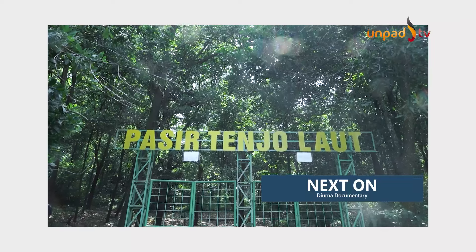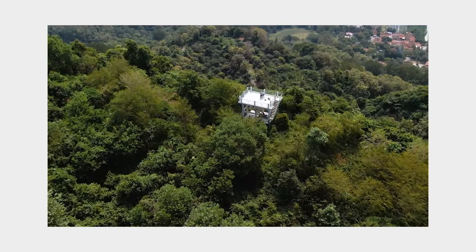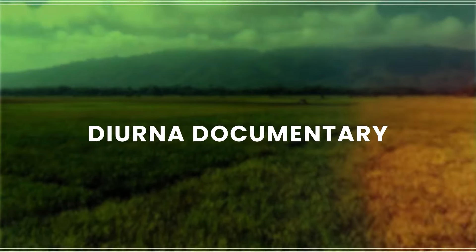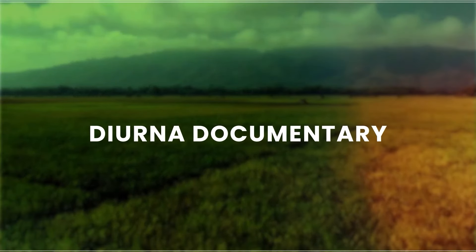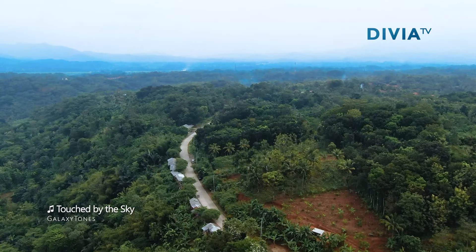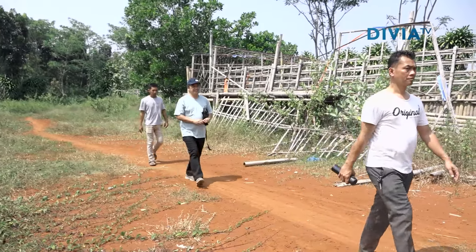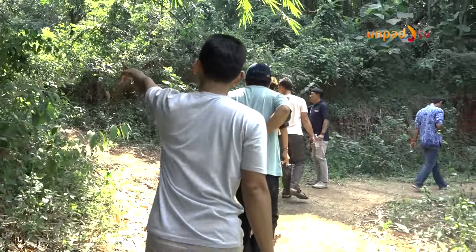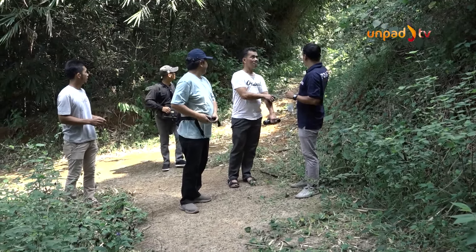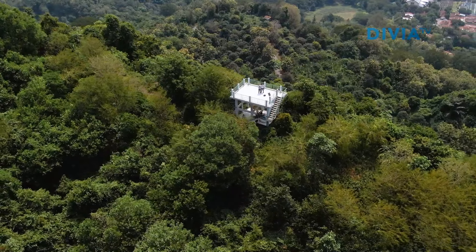Kawasan perbukitan di Desa Kadujaya sejatinya juga dapat dimanfaatkan. Anjungan Pasir Tenjau Laut merupakan sebuah tempat untuk melihat pemandangan sekitar. Selain daerah aliran sungai yang dapat dimanfaatkan, kawasan perbukitan di Desa Kadujaya sejatinya juga dapat dimanfaatkan, dengan Anjungan Pasir Tenjau Laut sebagai tempat melihat pemandangan sekitar.